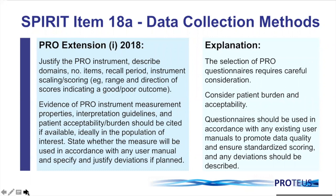The selection of PRO questionnaires requires really careful consideration — there are hundreds of measures now available to choose from. Looking carefully at the psychometric properties but also thinking about patient acceptability and burden is crucial in selecting the right questionnaire for your study. Questionnaires should be used in accordance with any existing user manuals to ensure data quality and standardised scoring. If you do plan to deviate, you should specify this within your study protocol.